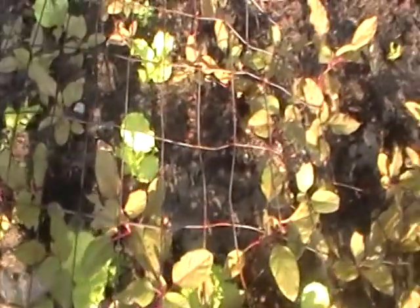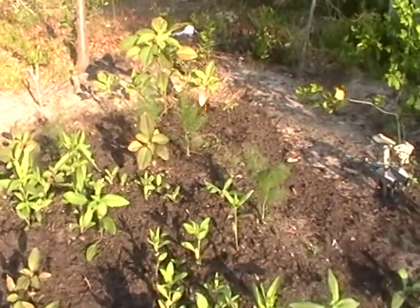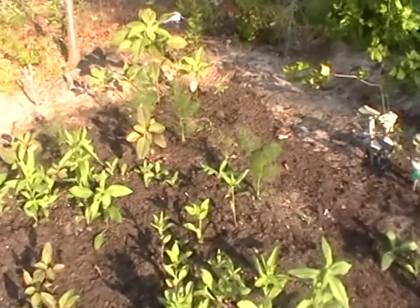The lettuce is actually growing and providing some shade and relief. Great growth on that amaranth back there.